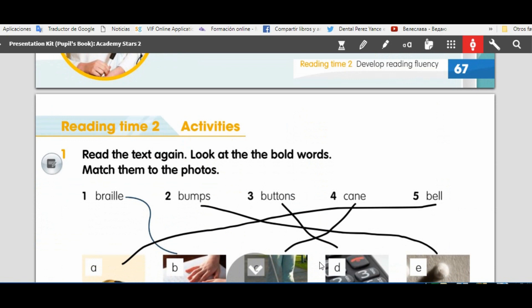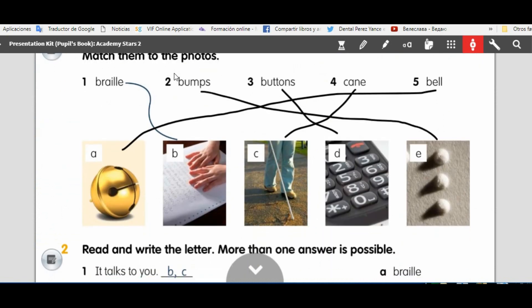So we finish the reading. We have vocabulary: braille, bumps, buttons, cane, bell. Okay, bell — ring, ring.